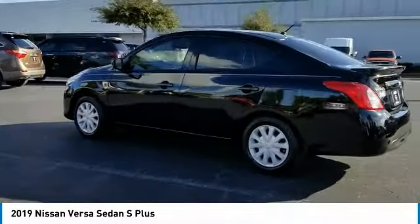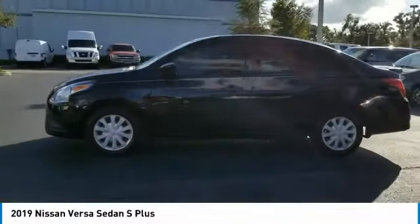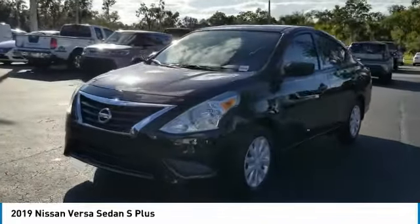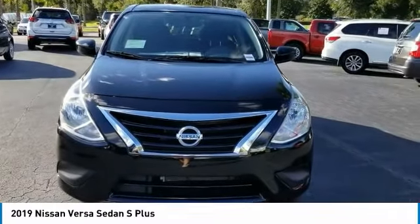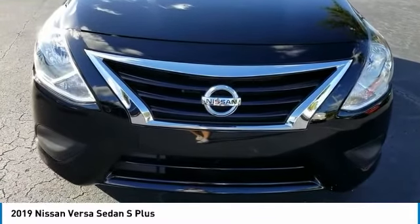Here are some of this vehicle's great options: stability control, traction control, steering wheel audio controls, anti-lock braking system, backup camera, Bluetooth, adjustable steering wheel, power steering, driver airbag, and cruise control. If affordable style and reliability are what you're looking for, this vehicle couldn't be more perfect — drive it today.